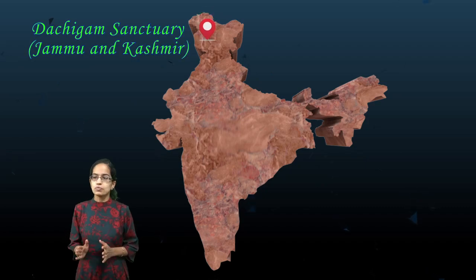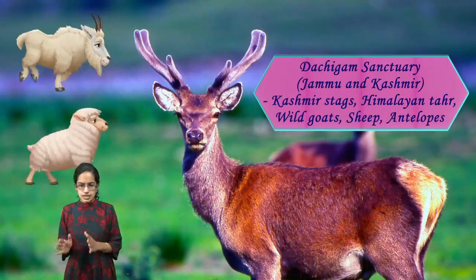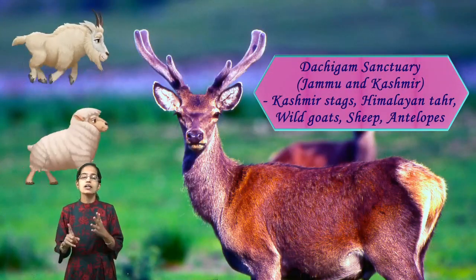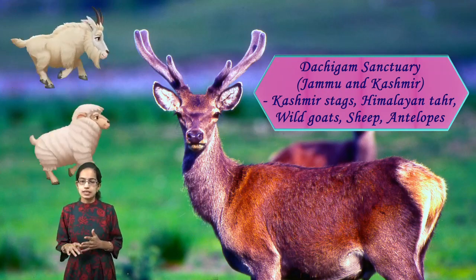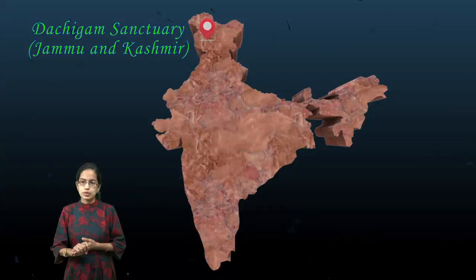Moving north to Jammu and Kashmir, we have Dachigam Sanctuary. It is known for various stags, tahrs — the Himalayan tahr and the Kashmiri tahr — as well as wild goats and antelopes that are seen in the Dachigam Sanctuary in Jammu and Kashmir.